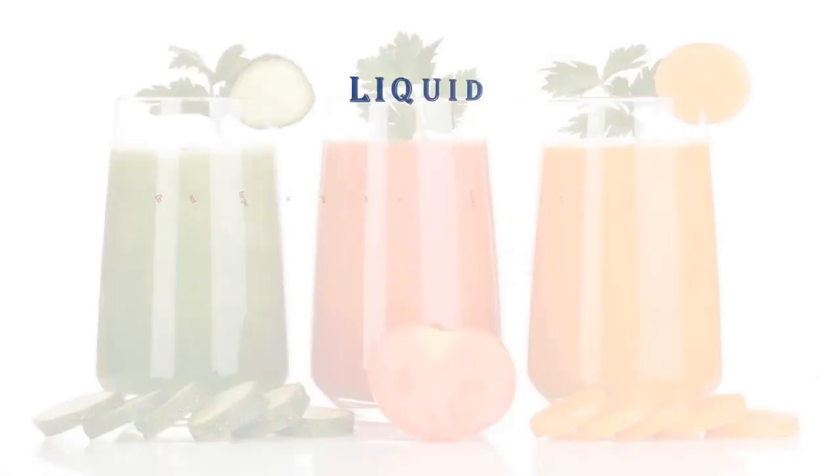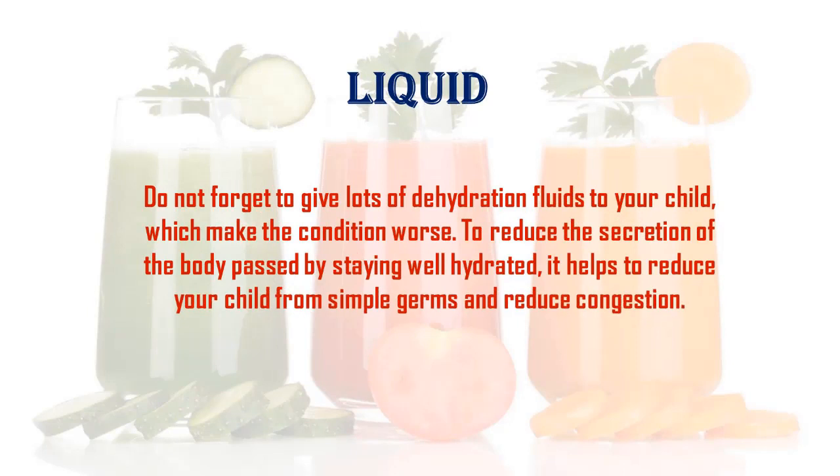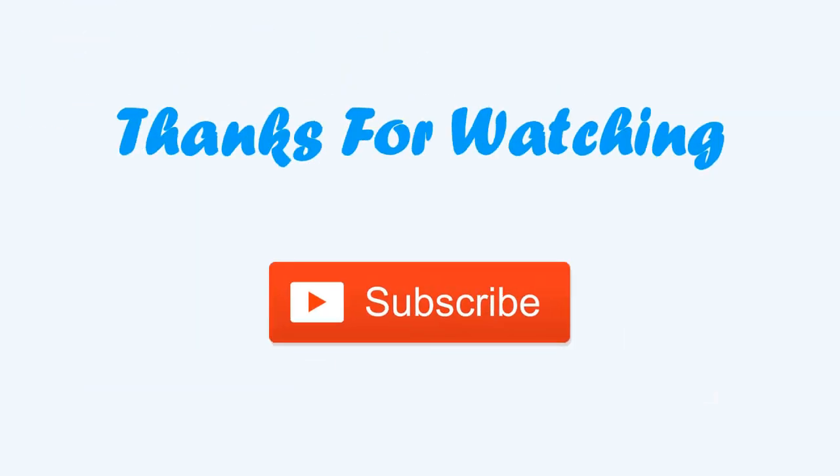Do not forget to give lots of fluids to your child, as dehydration can make the condition worse. Staying well hydrated helps reduce secretion from the body and reduces congestion. It also helps reduce your child's exposure to simple germs. Thanks for watching — subscribe to get more baby health tips.